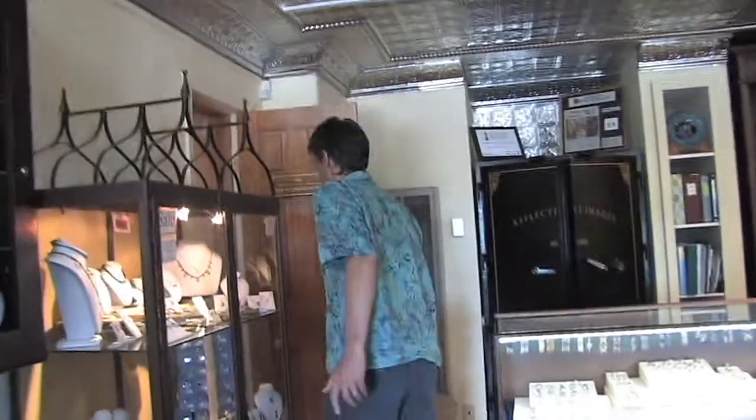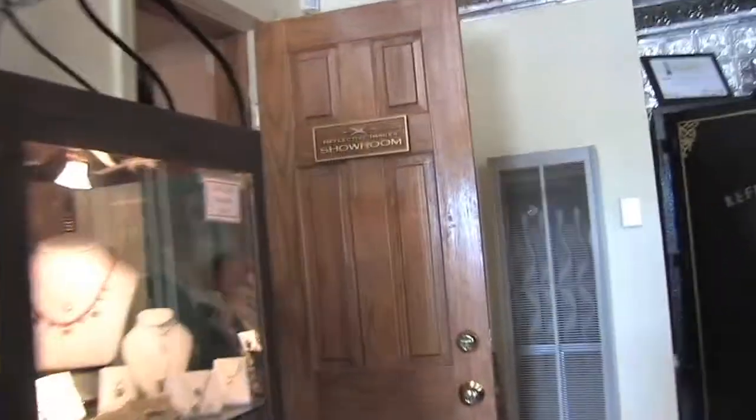Now we're going to leave our gallery and go into our back room, our workshop and shipping area. Oh Helen, say hi. This is Helen, my wife. We started this company in 1995. I started taking 20 of Helen's designs, took them on the road, and was selling all over the country — and that's how we started.